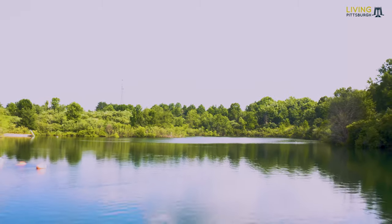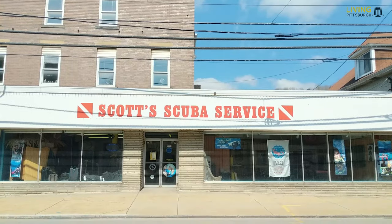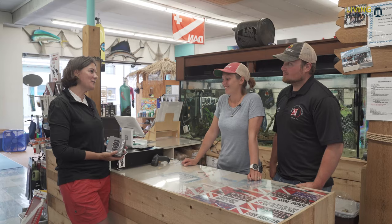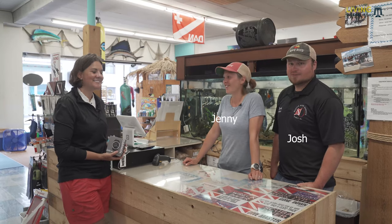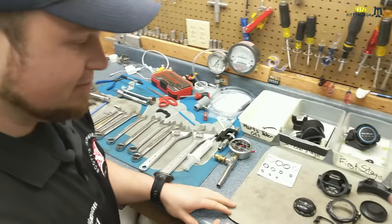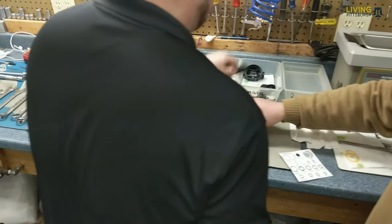Let's take a quick step back first. If you've ever wanted to go scuba diving, Pittsburgh's largest dive shop is located in Freeport, Pennsylvania. Owners Josh and Jenny Dilliman are amazing. Not only do they offer both basic and advanced classes, but Josh manages a full repair and maintenance shop for your equipment.